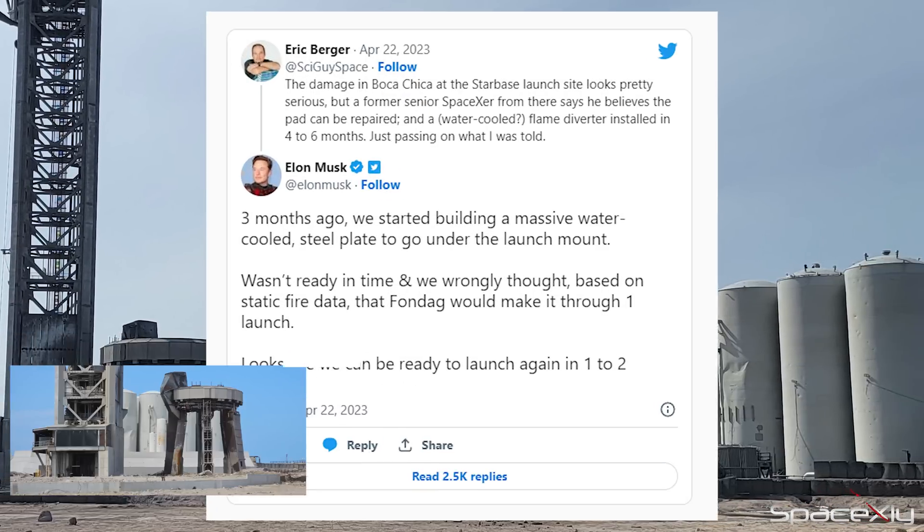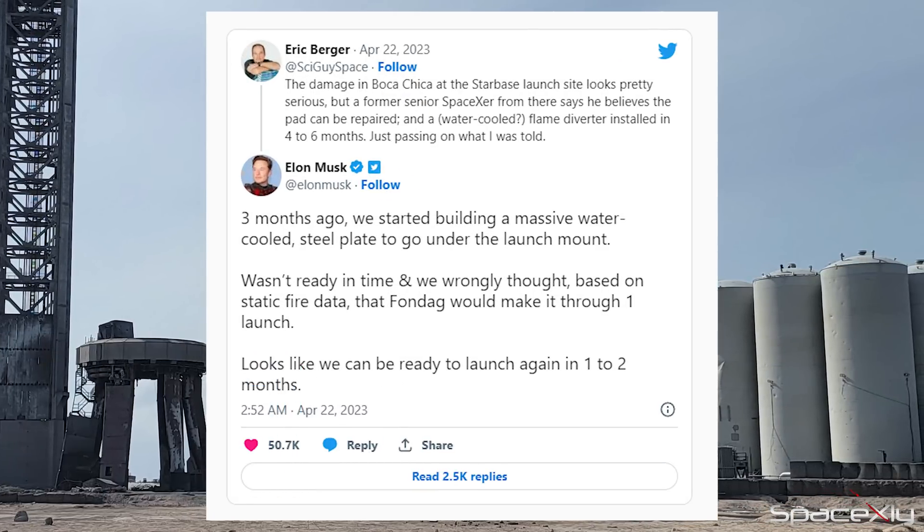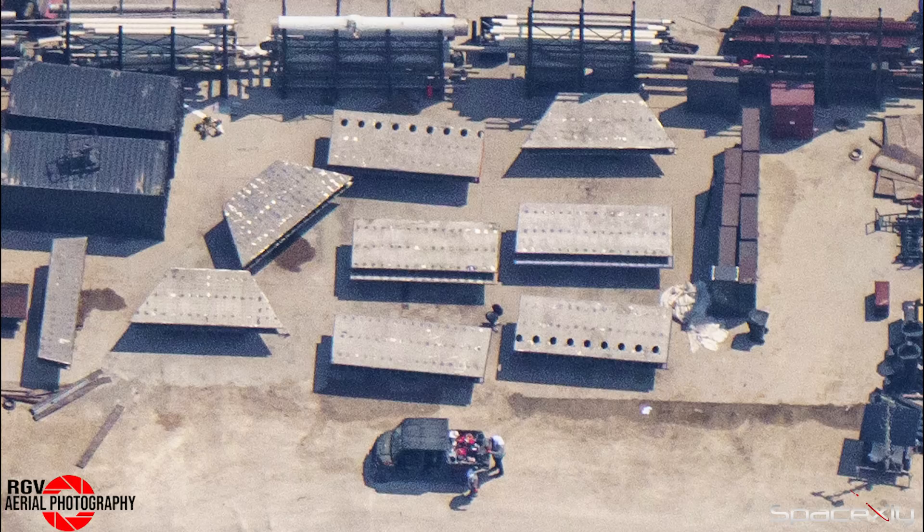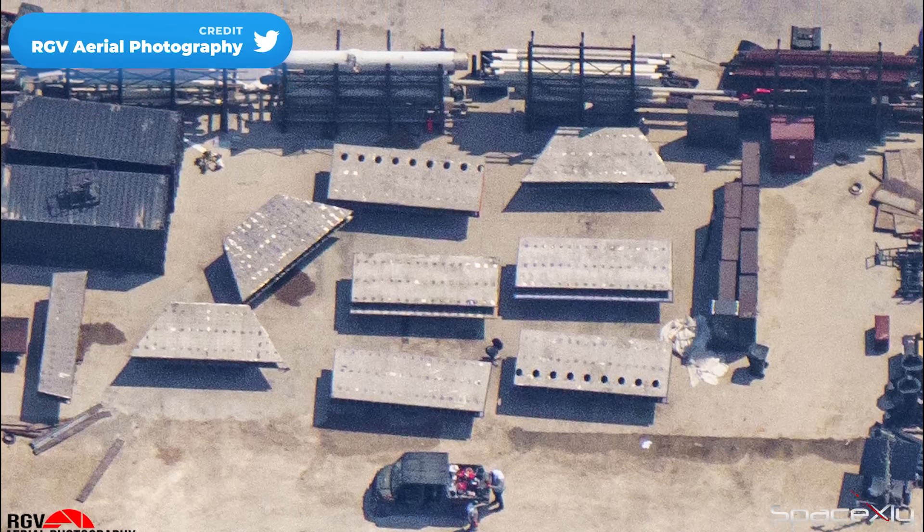However, Elon has estimated that it could take a couple of months to prepare for the next launch. According to Elon, SpaceX is considering installing water-cooled steel plates under the launch mount for the next attempt, but it remains to be seen if they will ultimately choose this option or a flame diverter. These steel plates have already been spotted at Starbase.